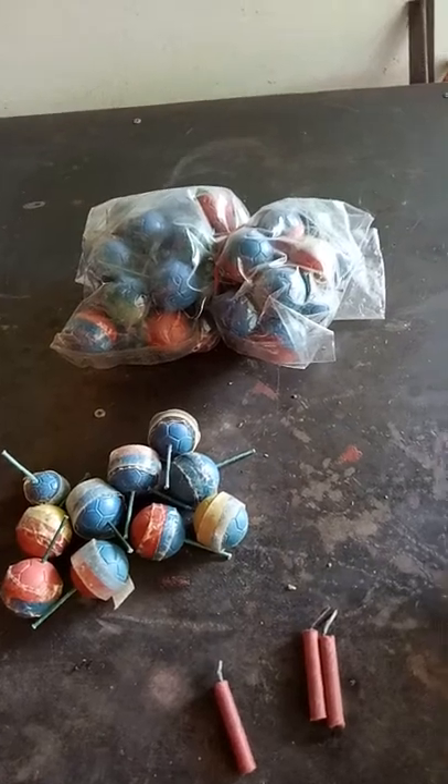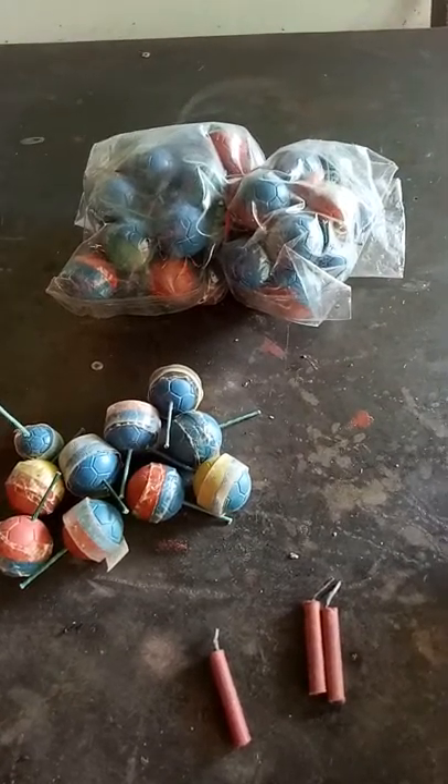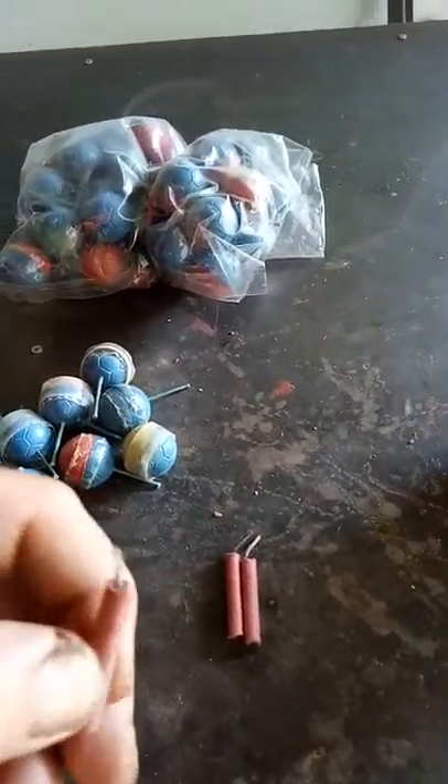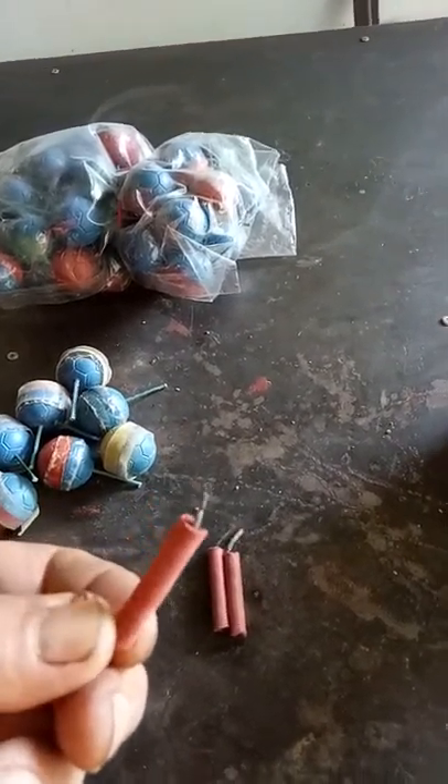I was digging through the shed looking for something connected to the water irrigation system and I came across these. These ones are more conventional fireworks, like you would have seen possibly in Australia or America - only little ones. And we have another one here which might have uncle Ho Chi Minh and his five illegitimate sons on there. They have instructions on the back with a little diagram, but I don't read Chinese and I'm not quite sure what the diagram means.